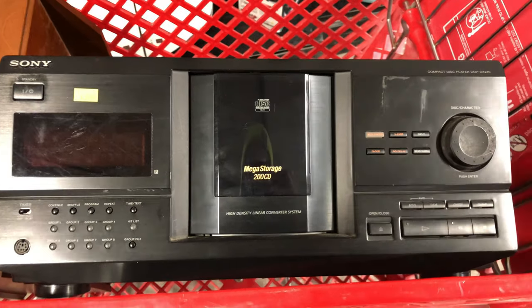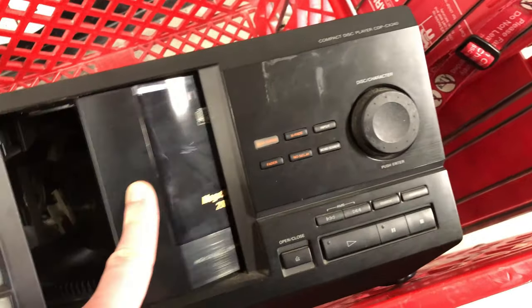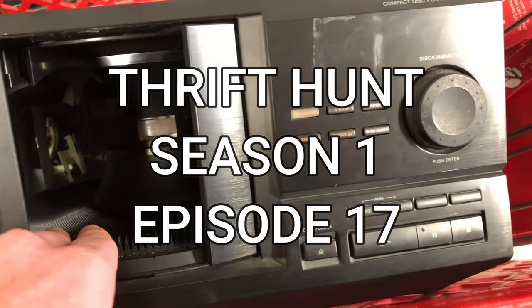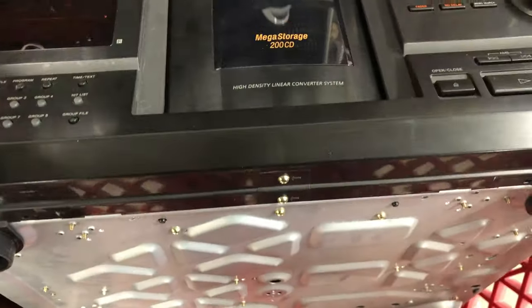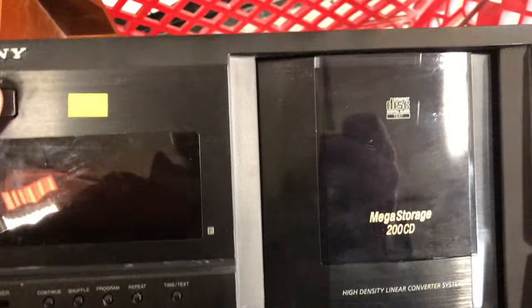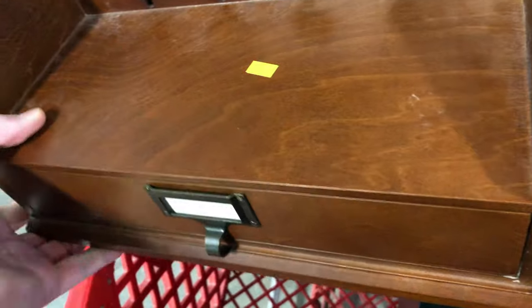Welcome to my favorite series, Thrift Hunt, where I go to thrift stores and buy stuff like this Sony 200-count CD player that I can sell online. They want about 35 bucks for this, and there is no listing on Amazon, so I will be forced to sell it on eBay, Facebook Marketplace, or Mercari. For used electronics, I will always want to sell them on Amazon, but that always isn't in the cards.